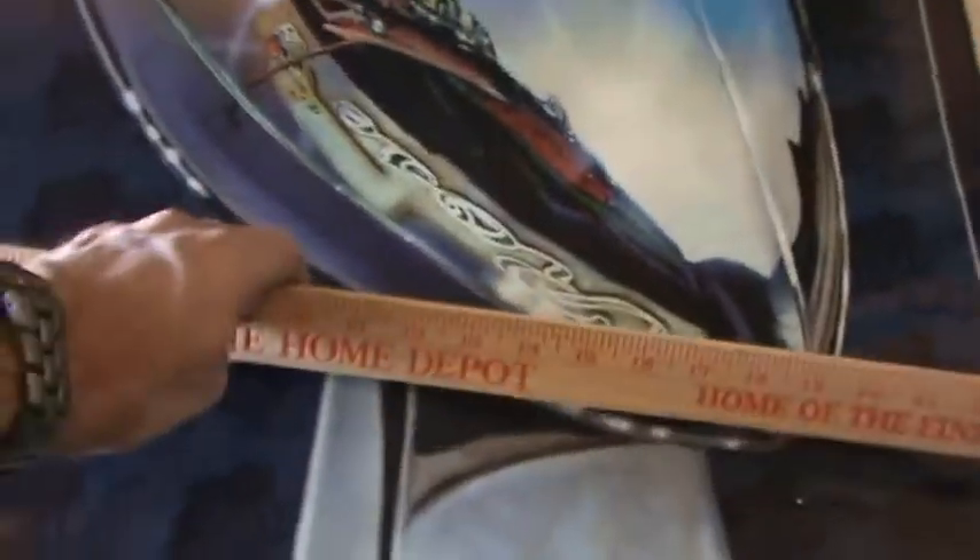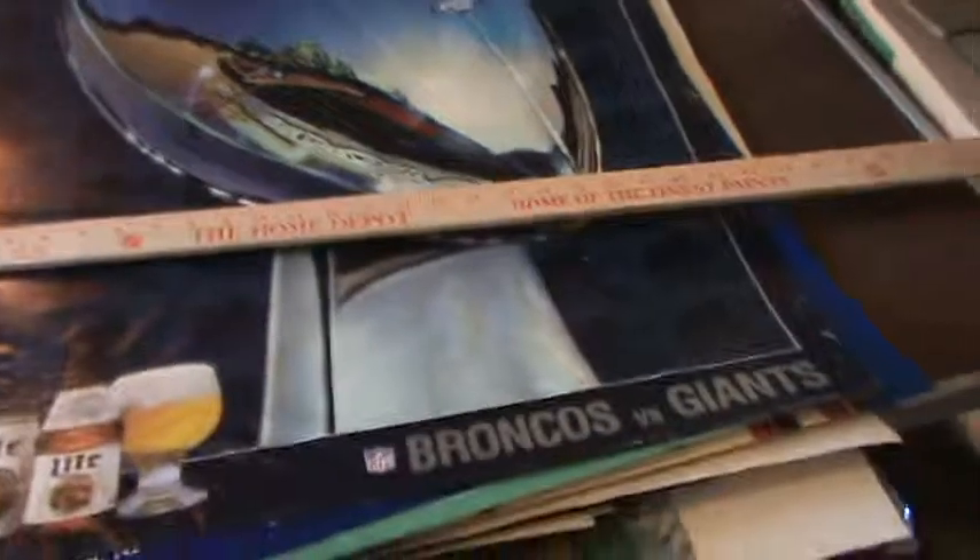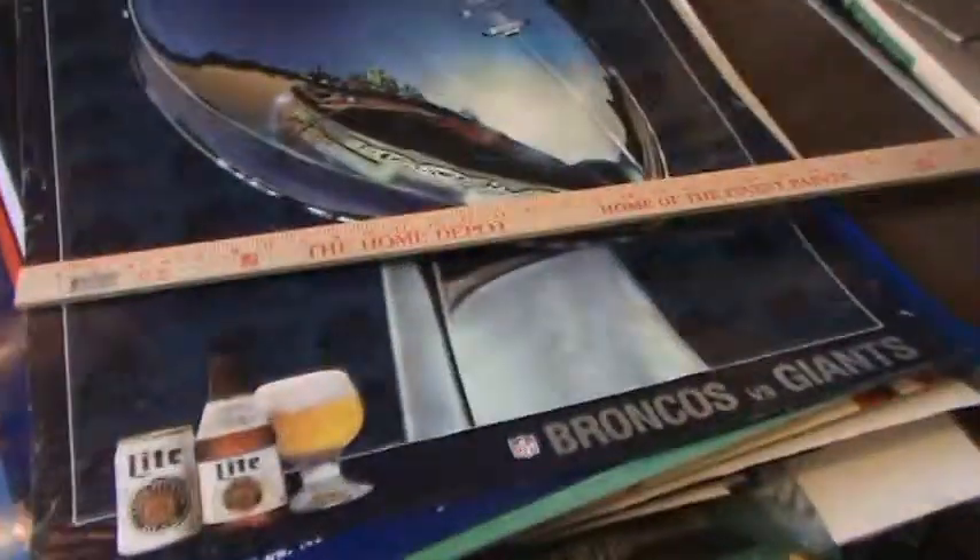Now these posters are very large. You can see on the table there's a yardstick. All of them are at least a yard tall. Many of them are standard poster size, about 2 feet by 3 feet approximately. We are not going to measure them just because there's 94, so I'll try to go through rather quickly.